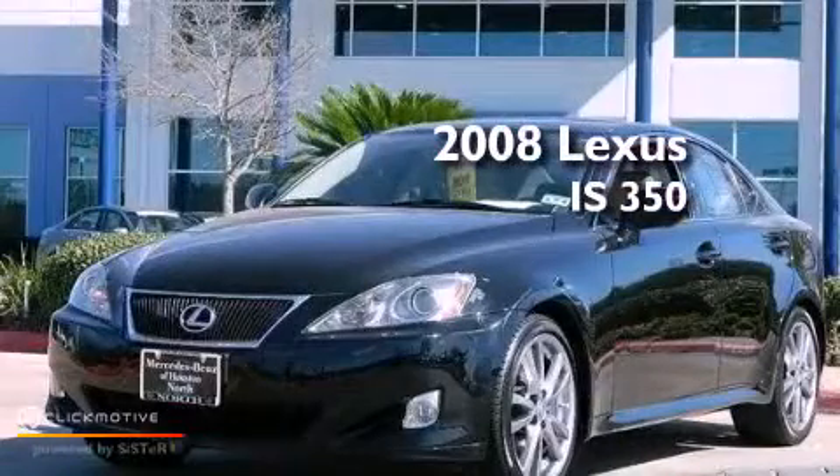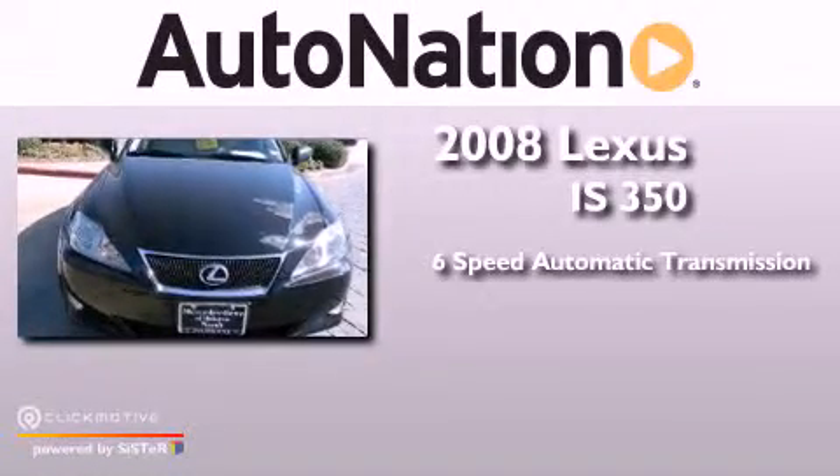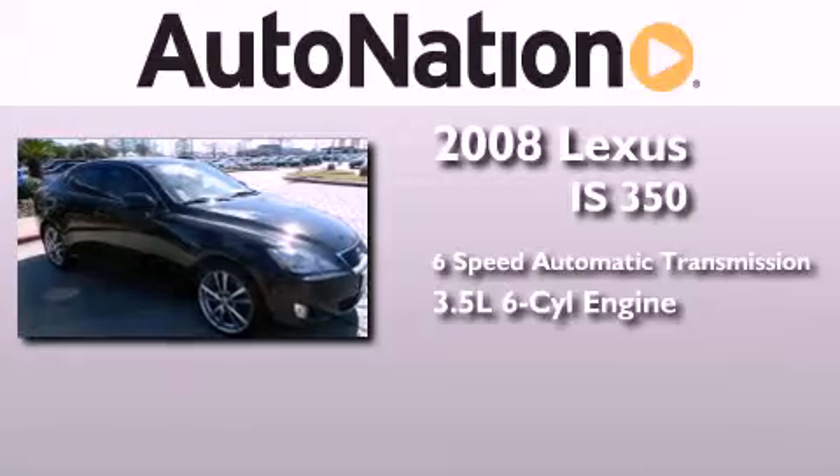This is a 2008 Lexus IS 350. This car has a six-speed automatic transmission and a 3.5-liter V6.